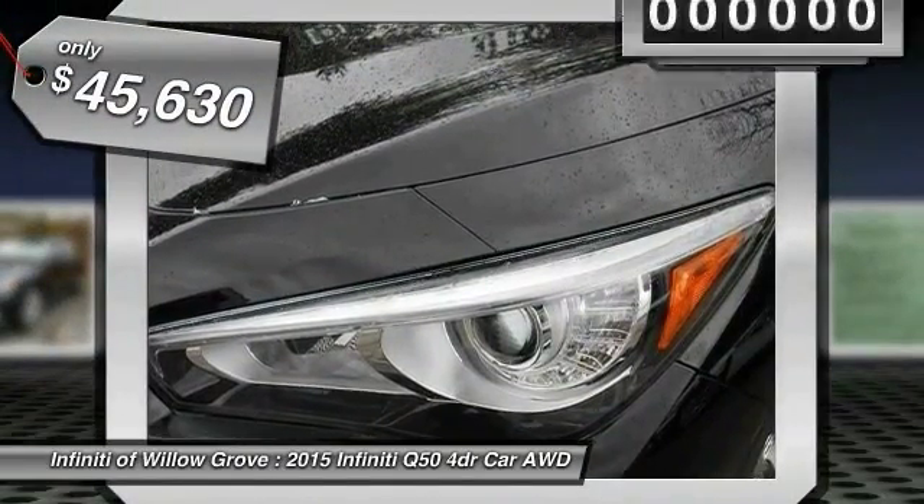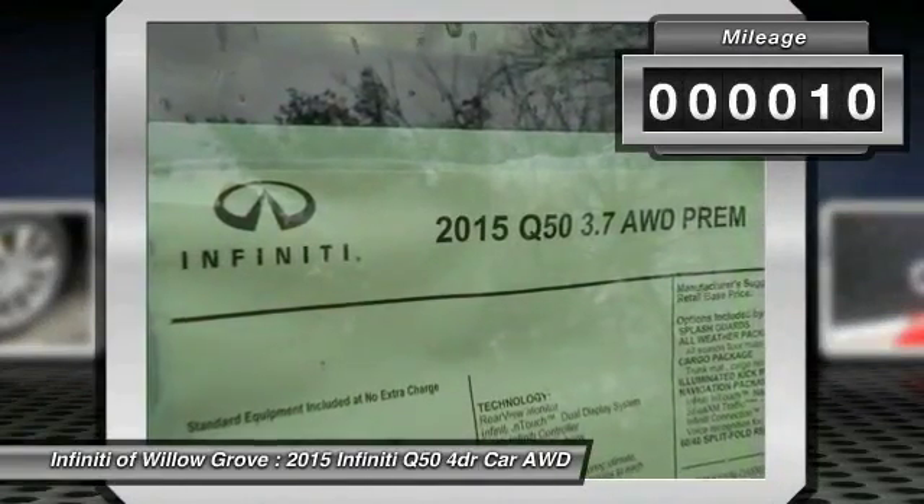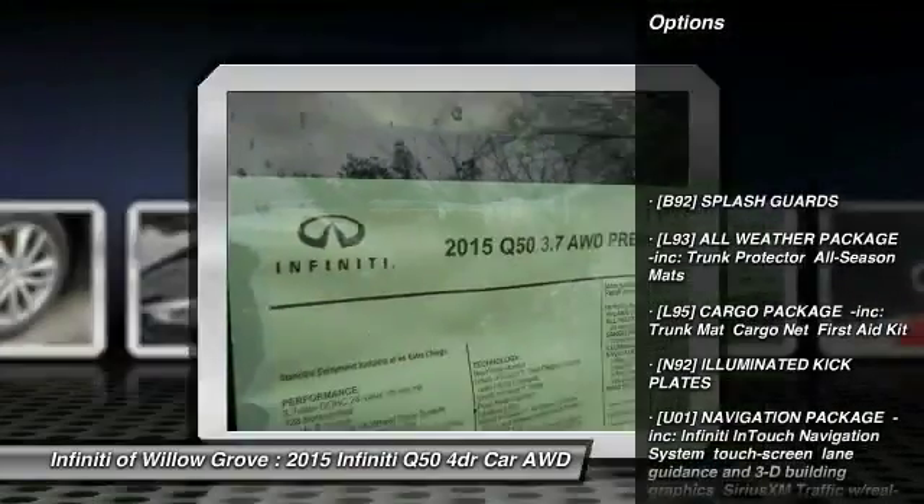And is priced below $50,000. This vehicle has less than 100 miles. Here are some of this vehicle's great options: backup camera.